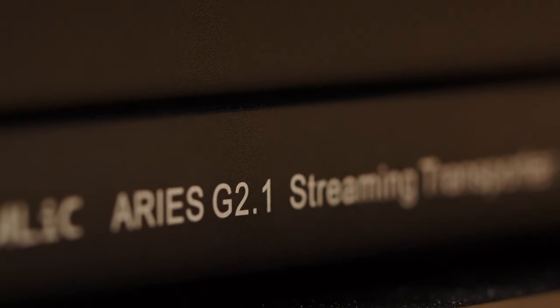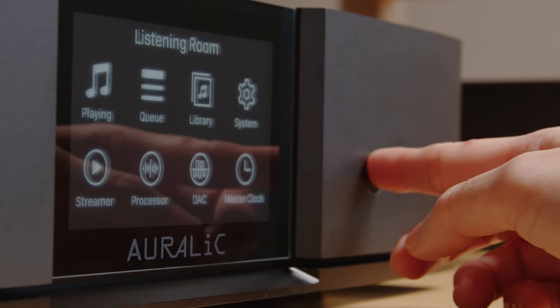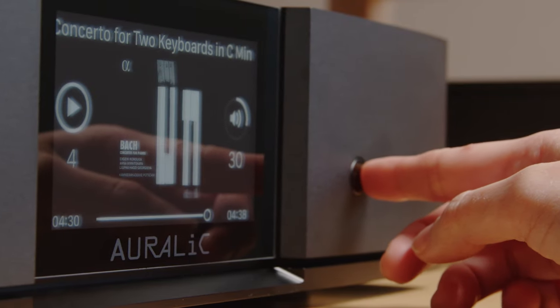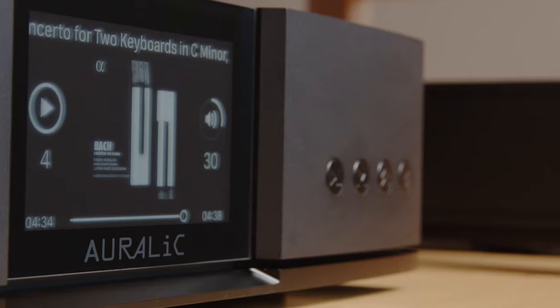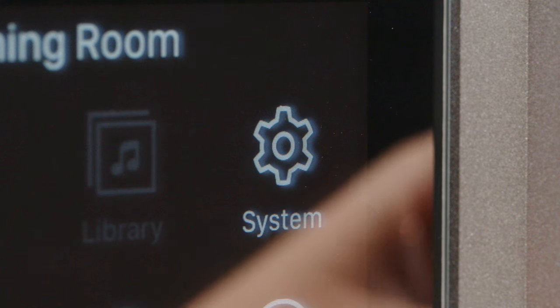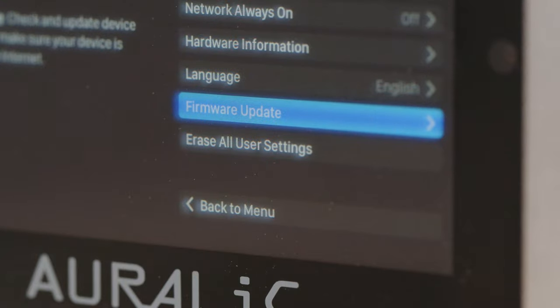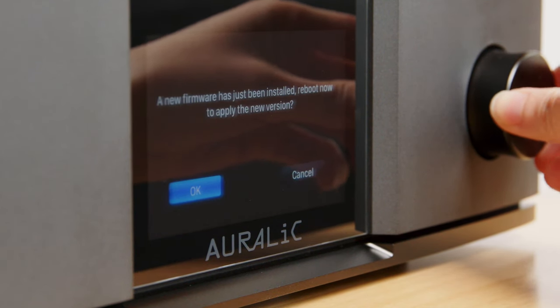You may have noticed some models have a 0.1 or 0.2 in their name. This represents incremental hardware updates for existing models whilst the core functions remain the same. In addition to hardware revisions which Auralic's engineering team develops, we also provide automatic over-the-air software updates to all products, adding new features as appropriate even for long discontinued models.